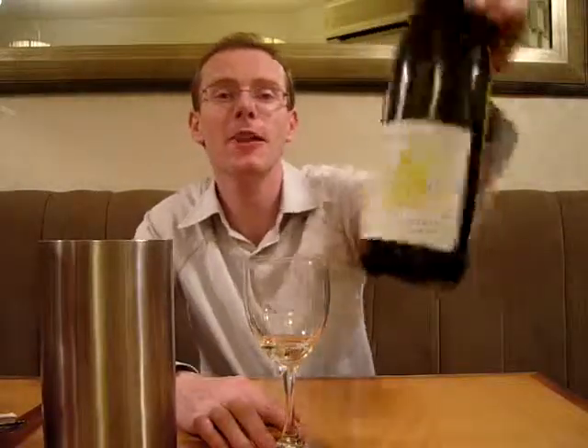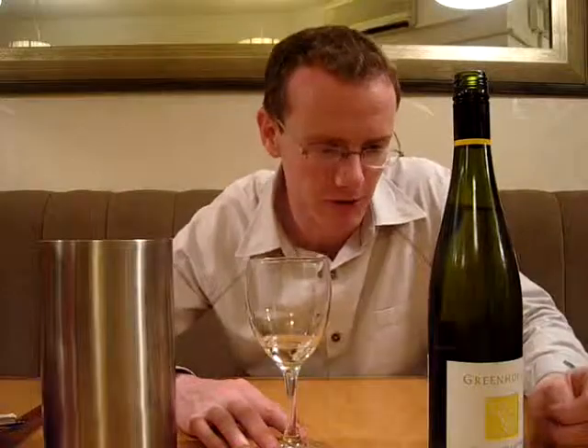Lovely wine, lovely wine. Gewurztraminers — give them a try guys, they're not that scary, I wouldn't be too worried about it. And so that is the Green Hoff Gewurztraminer from Nelson, New Zealand, from CuriousWines.com, and it's not a bad wine, it's quite nice. Thank you very much guys, bye now.